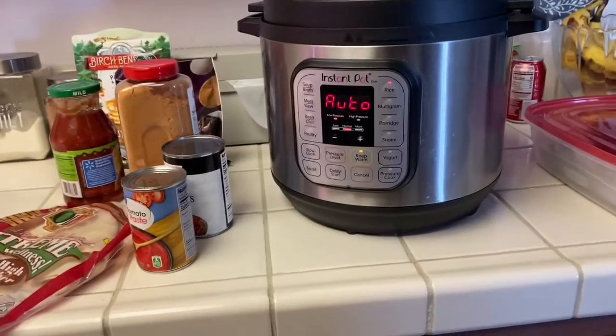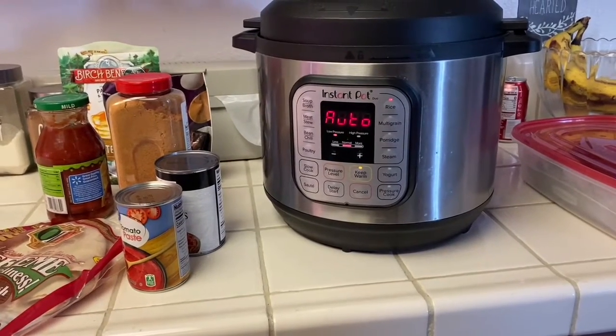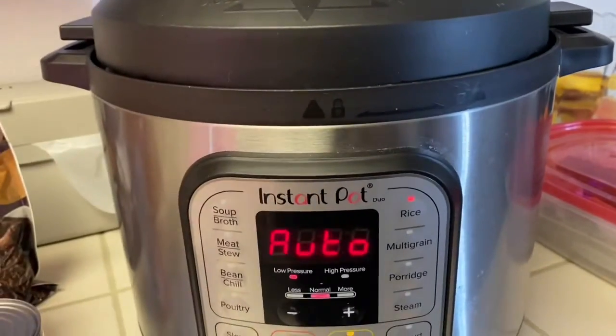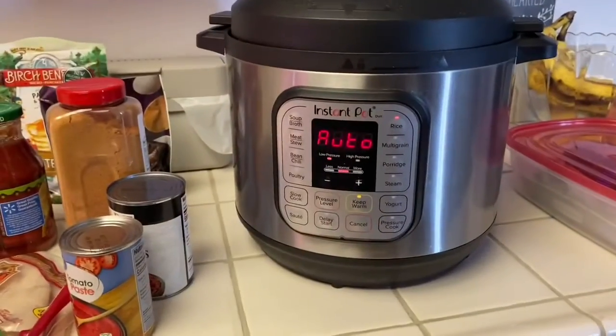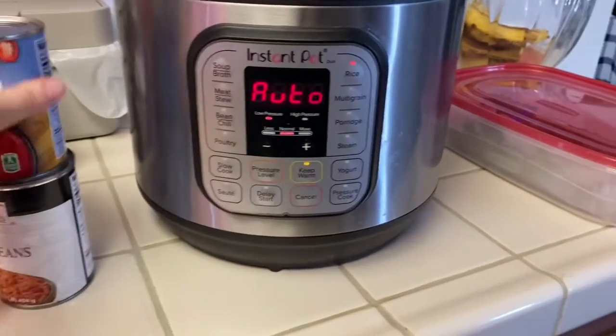Lunch is cooking right now, because we are going to stick with this no-spend and get ready to pay some medical bills. I have some brown rice in the pressure cooker right now, and when it's finished, I'm going to add some tomato paste, salsa, and some taco seasoning and onion. I'm going to create a faux Spanish rice for us to use and make burritos with these refried beans.